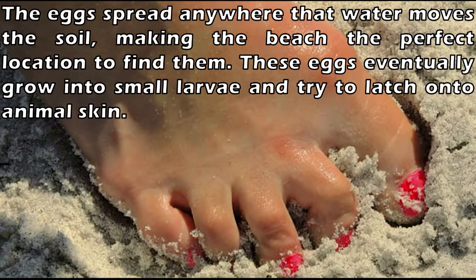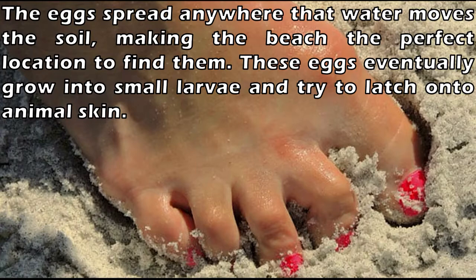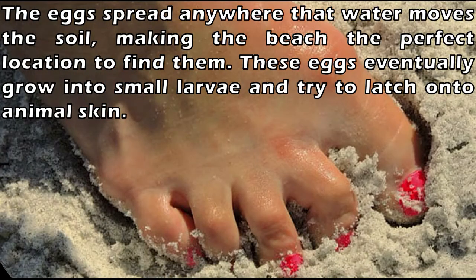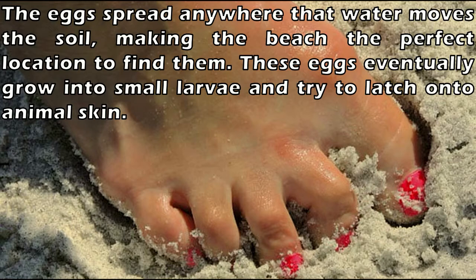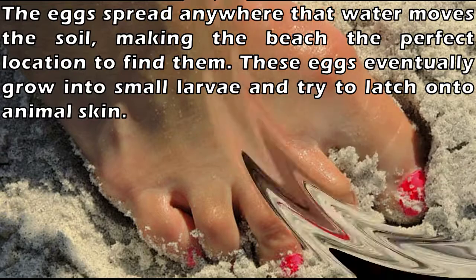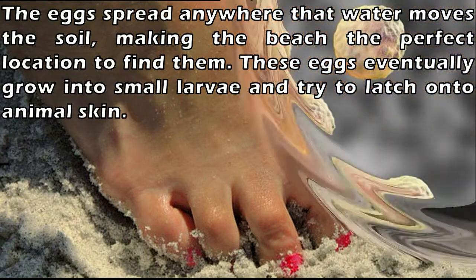If you have hookworms, possible symptoms include an itchy rash, abdominal pain, nausea, weight loss, and diarrhea. Hookworms can easily be prevented by wearing sandals on the beach, sitting on towels when on the ground, and keeping your body washed with soap and water after touching soil and sand. If you encounter the parasite, pills such as albendazole or mebendazole should clear up the problem.